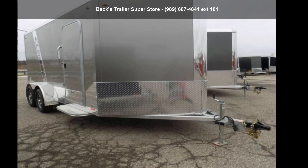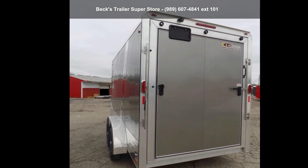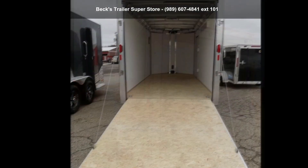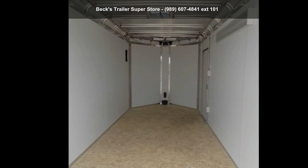Check out this Legend Trailer's 2019 Deluxe V-Nose Cargo 7X17DVNTA. If you are looking for a quality trailer, consider this one. This unit is priced just right and comes equipped with many desirable features.